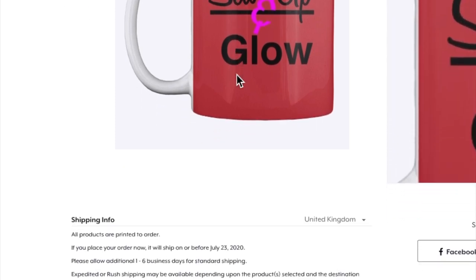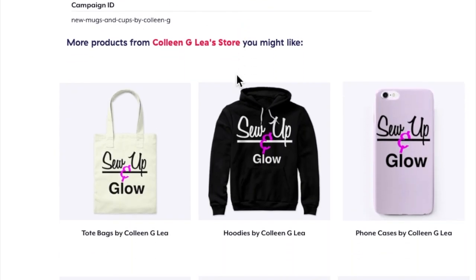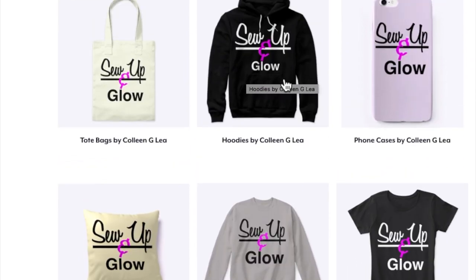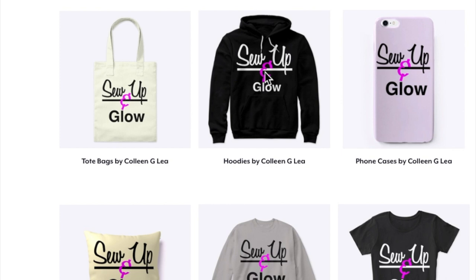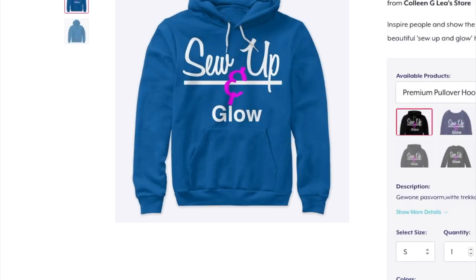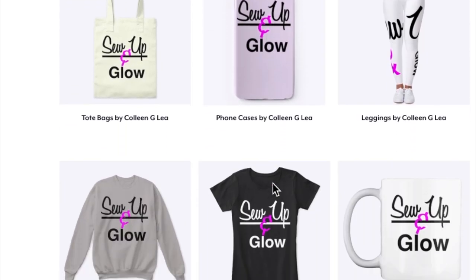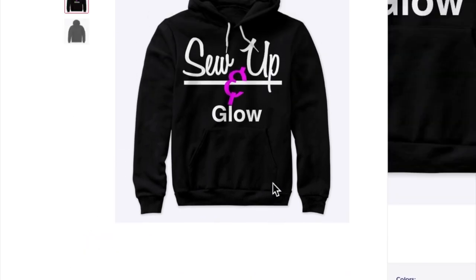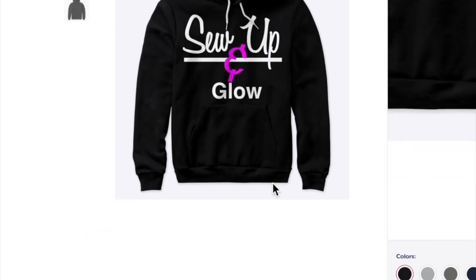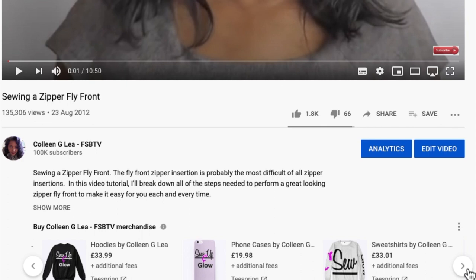There are descriptions about shipping and return policy, and there are more items you can click into. Let's go for this hoodie — we've got a hoodie here in black, and again you can choose different colours. Super cute! So that is my merch that you can purchase at any time. You can purchase everything you see, or just buy whatever is your favourite item to have in your sewing studio.